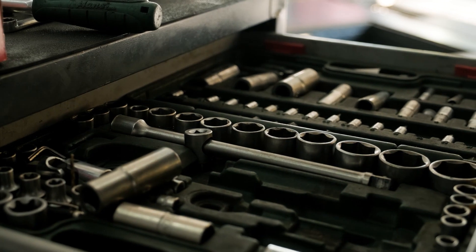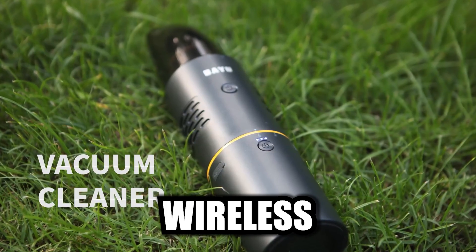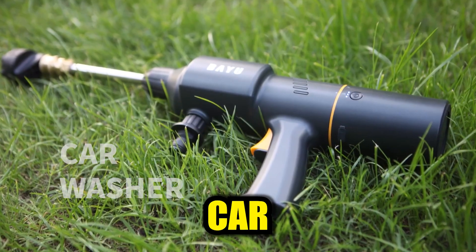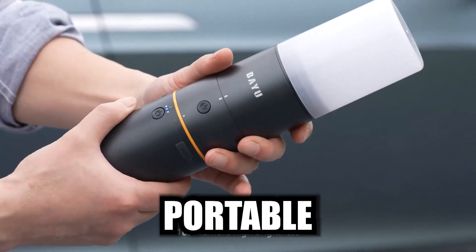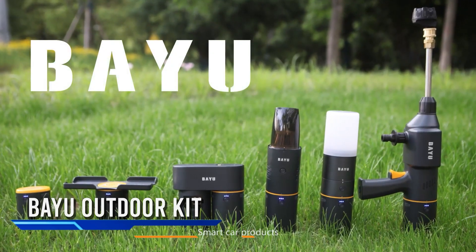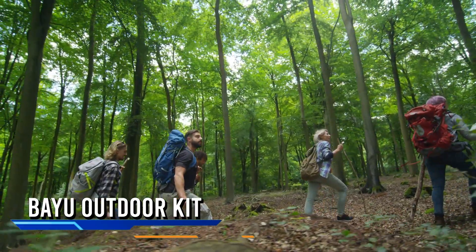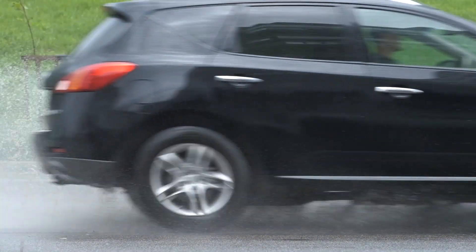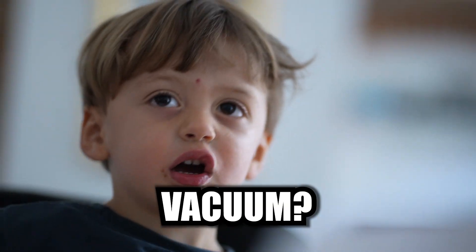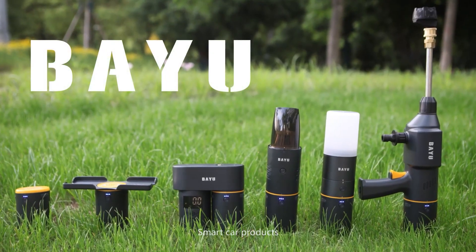Get ready to say goodbye to the days of lugging around a trunk full of tools and supplies. We're talking about a wireless car vacuum cleaner, a phone charger, an inflator pump, a high-pressure car wash gun, and even a portable indoor-outdoor light — all in one comprehensive package. Imagine having all these functions at your fingertips, whether you're on a camping escapade, cruising cross-country, or just dealing with everyday car needs. No more 'where's the vacuum?' or 'where's the pump?'